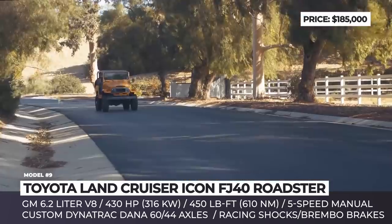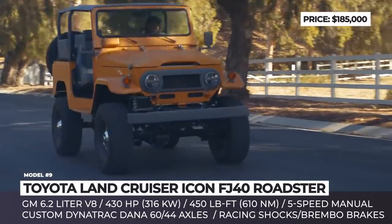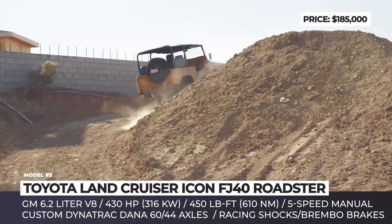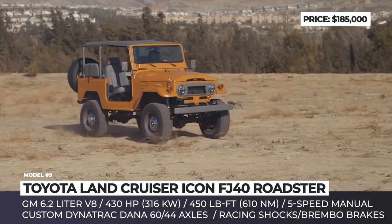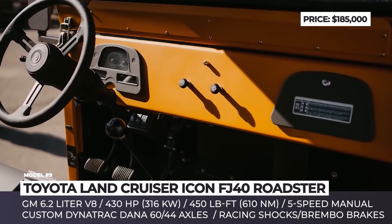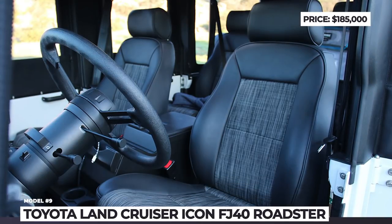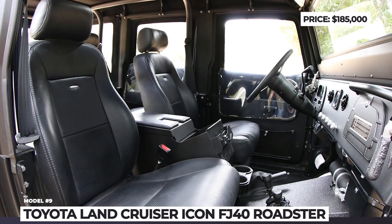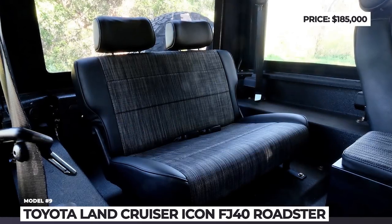The Art Morrison chassis features front and rear Curry anti-rock sway bars, while handling is ensured by Fox Racing shocks and Brembo brakes. The Roadster gets custom-built Dana 60 rear and Dana 44 front axles with optional air-locking differentials. The Roadster has no heating or AC, but it does offer heated seats and smartphone connectivity. This 4x4 truck swaps the original engine for the latest 6.2-liter GM V8 that produces 430 horsepower and 450 pound-feet of torque.